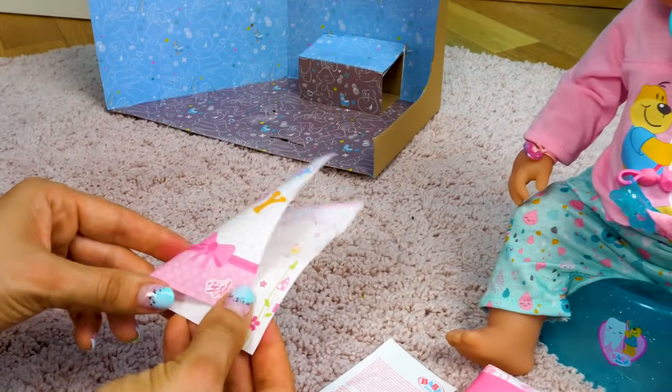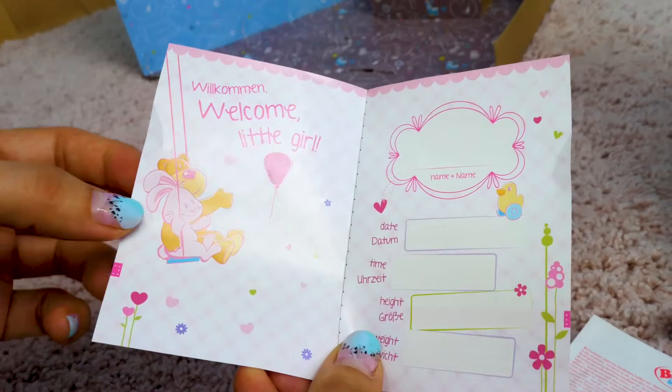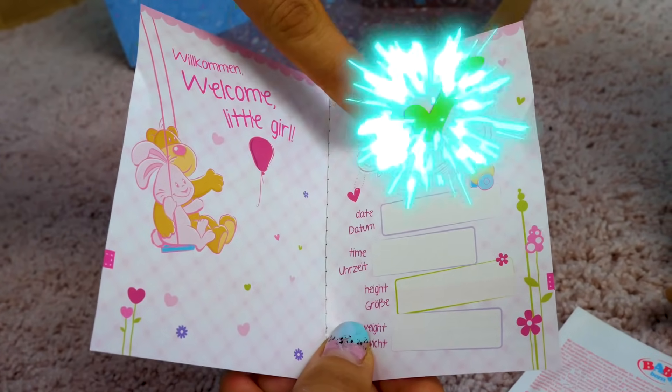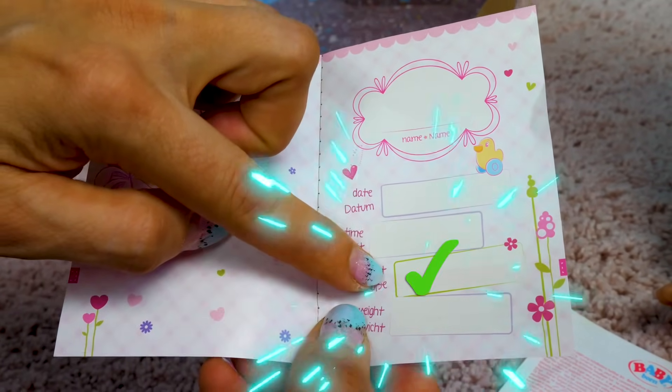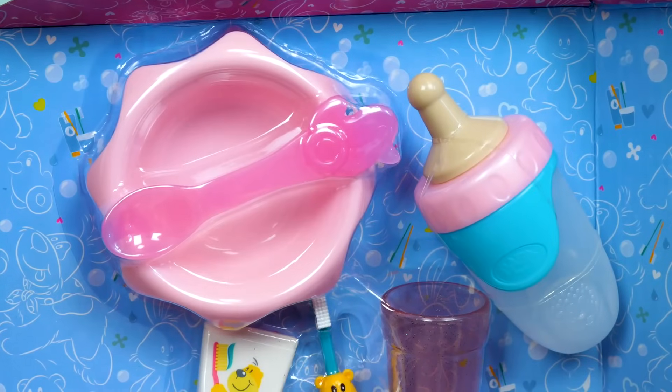And this is a passport. In the passport we write down her name, date of birth, time of birth, height and weight.